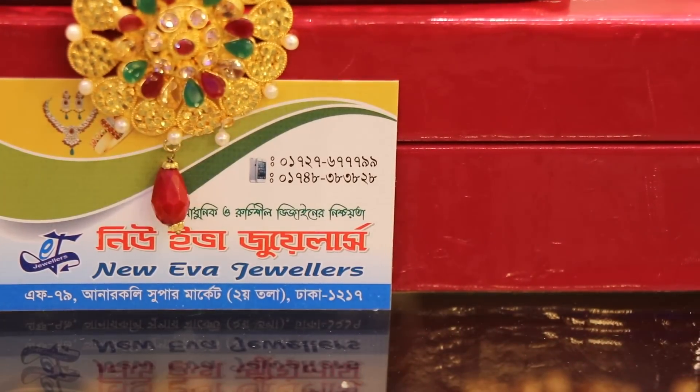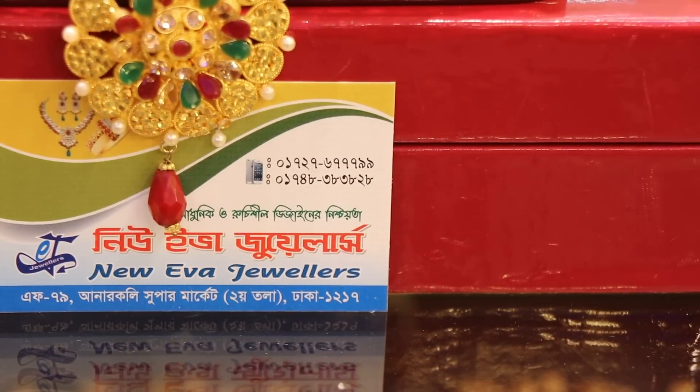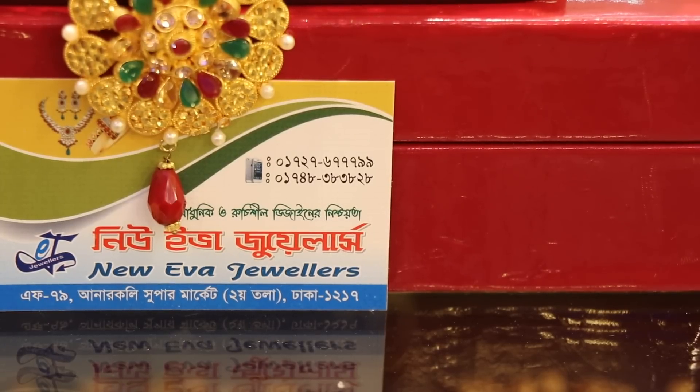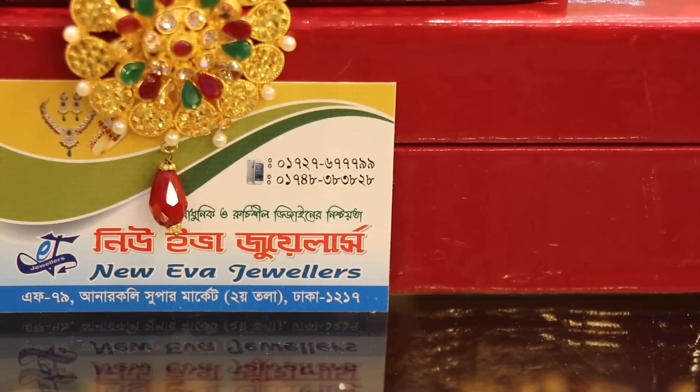The contact number is 0172767799 and also 01748383828. This is New Eva Jewelers.